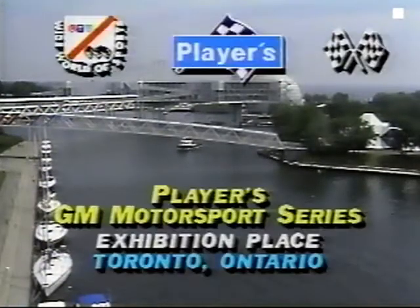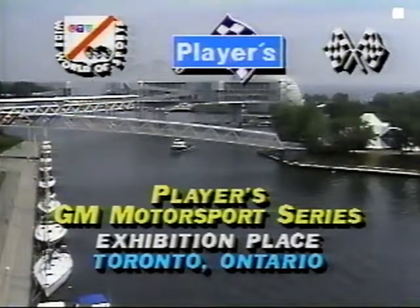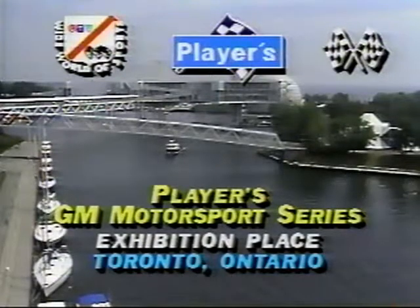The story, of course, is can Ron Fellows thread his way through those six spots and maintain his lead as series leader in this championship year? We'll be right back with the start of the race.